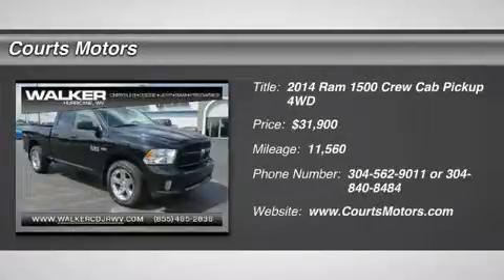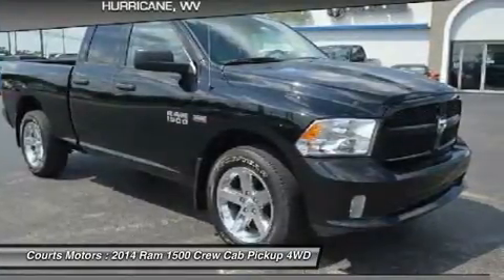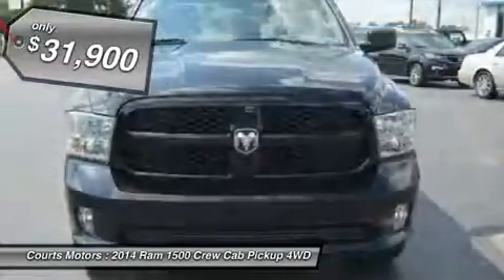Look at this 2014 Ram 1500 Express. Its automatic transmission and regular unleaded V8 5.7L/345 engine will keep you going.